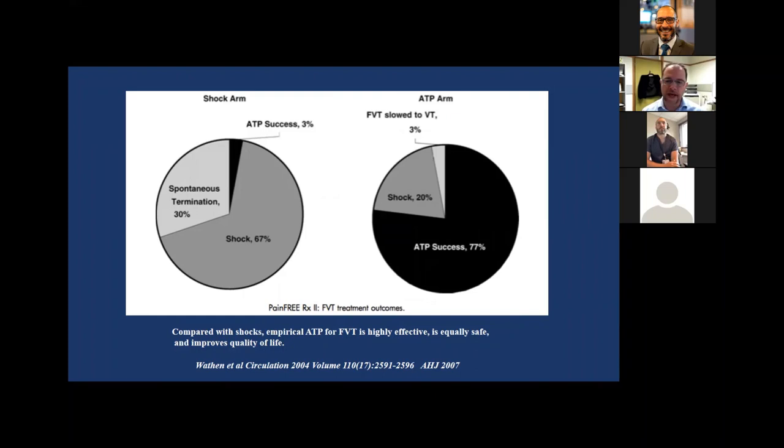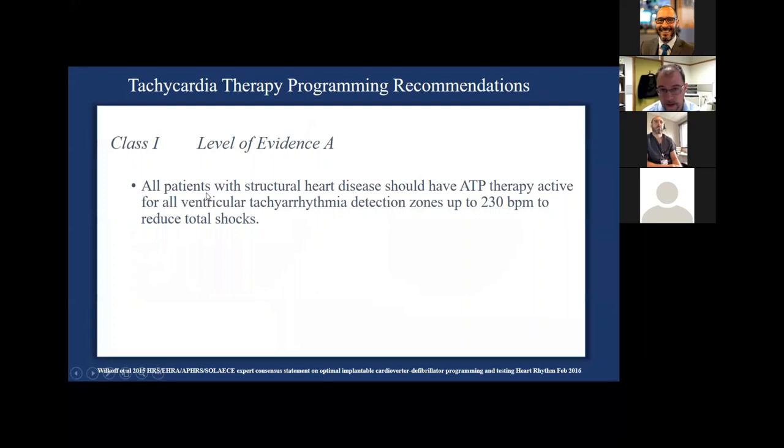Moving on to tachycardia therapy — introducing with the PAIN-FREE II trial from 2004, which had a shock arm and an ATP arm. ATP was successful in 70% of patients: shocked 20% of the time with ATP versus 60-70% with shocks alone. One important observation: 30% spontaneously terminated in the shock arm versus the ATP arm. Why? In the shock arm, the device has to charge, which takes a number of seconds, allowing spontaneous termination of malignant arrhythmias. Even just waiting a little bit for the device to charge gets you spontaneous termination in a significant proportion.